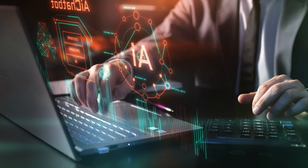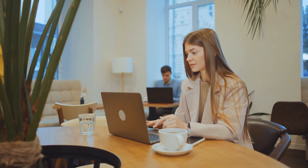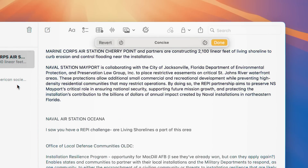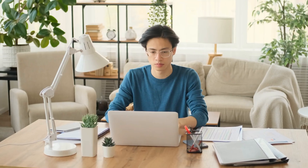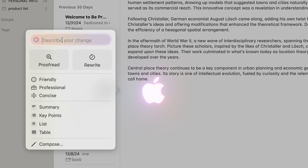Apple Notes' entry into AI feels like an interesting step forward — one that reflects how technology is weaving itself into even the most routine parts of our lives. It's not perfect, and it's certainly not the only option out there, but it's a sign of where things are headed. Will it replace your favorite note-taking app or writing assistant? Probably not. But it might complement them, giving you another tool to work smarter, not harder. And as Apple continues to refine these features, we'll be curious to see how they evolve.